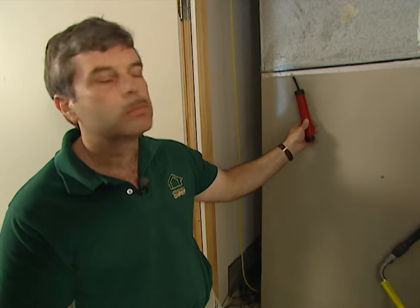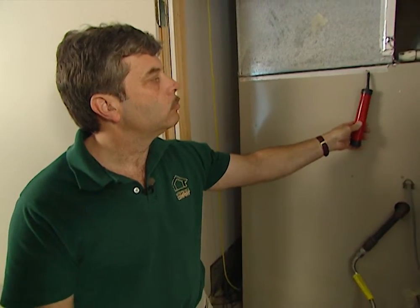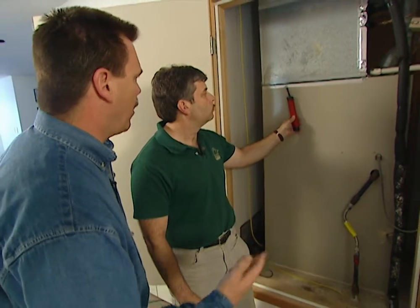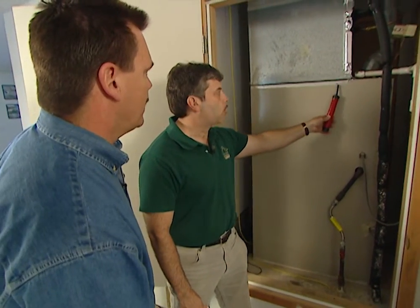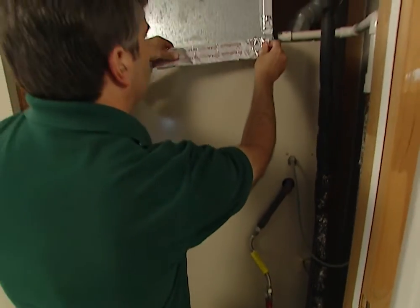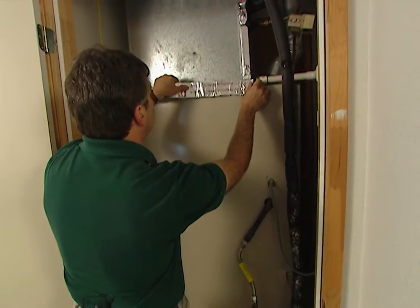Normally your furnace may be in your basement, garage, or even in your attic, which would mean that conditioned air lost here would be lost to the outdoors forever. So we're actually paying to heat and cool the outdoors.